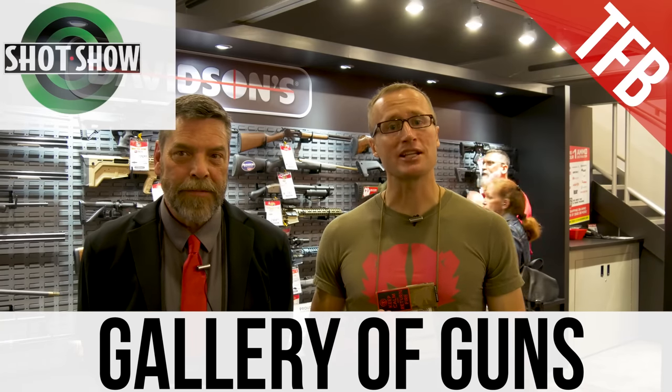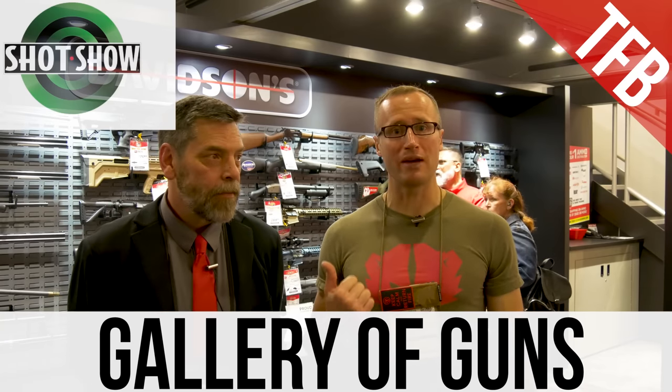Hey everyone, I'm Ivan over here on TFP TV. I want to introduce you to Kevin at Davidson's here at SHOT Show 2019. Hi gang, Kevin Wilson. I'm the dealer communications manager for Davidson's and we're here at SHOT Show in the Davidson's booth. If you're not familiar with Davidson's, we're one of the top national wholesalers and distributors of firearms, optics, ammunition, and accessories.